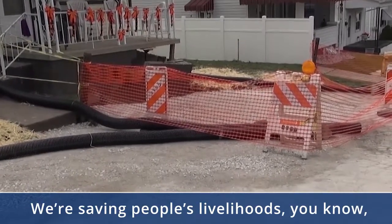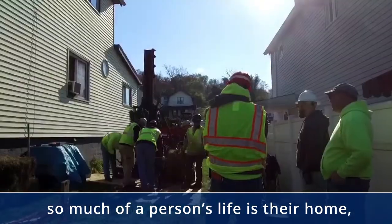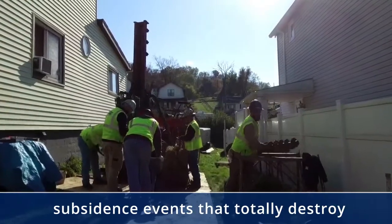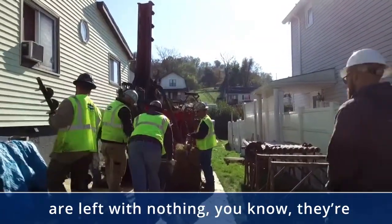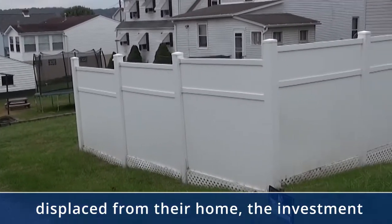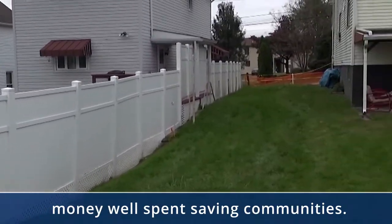We're saving people's livelihoods. So much of a person's life is their home — it's so meaningful. Without these types of programs, you can have subsidence events that totally destroy and condemn homes and people are left with nothing. They're displaced from their home. The investment they have into it is worthless. This is really money well spent saving communities.